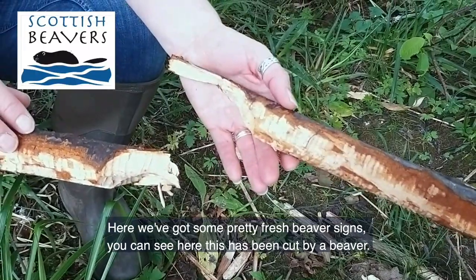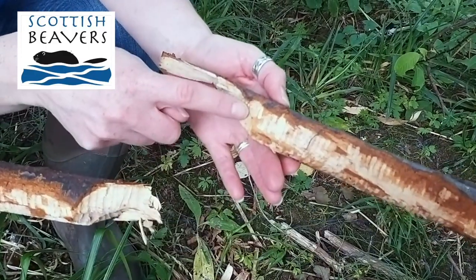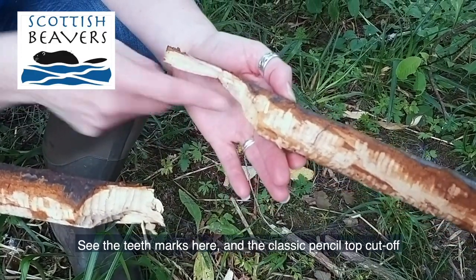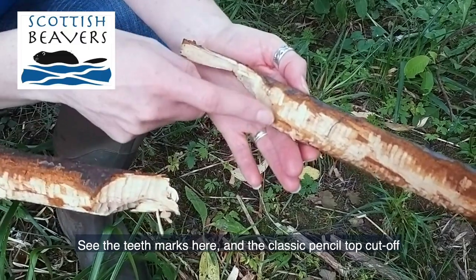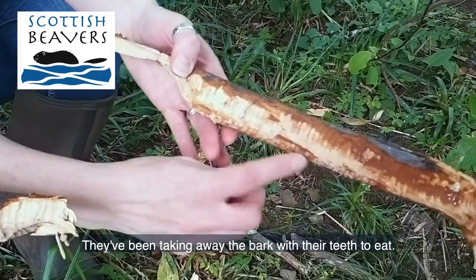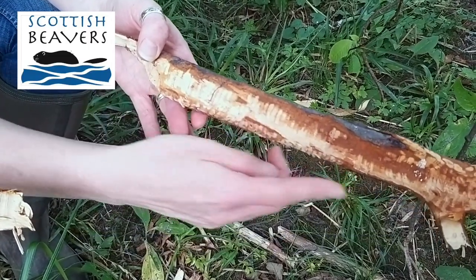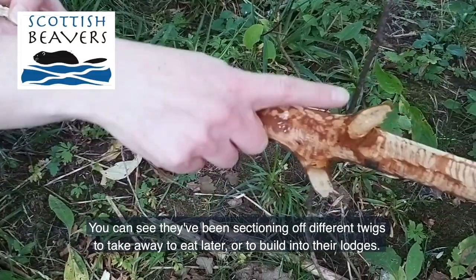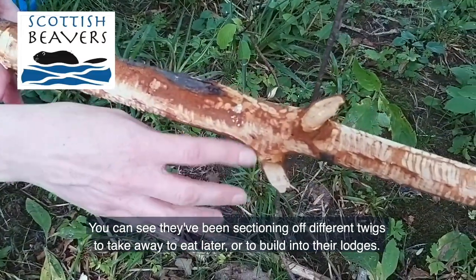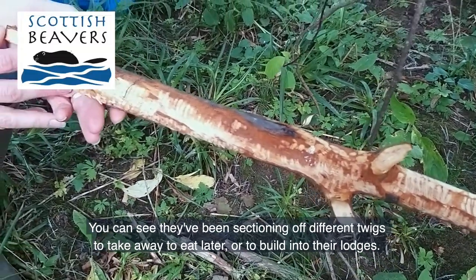Here we've got some pretty fresh beaver signs and we can see here that this has been cut by a beaver. You can see the teeth marks going across here and we've got the classic pencil top cut off. And you can see they've been taking away the bark with their teeth, so that's with all the stripes here. And the bark is actually what they eat. You can see they've been sectioning off different twigs and sticks and they take those away to either feed on later or to build into their lodges.